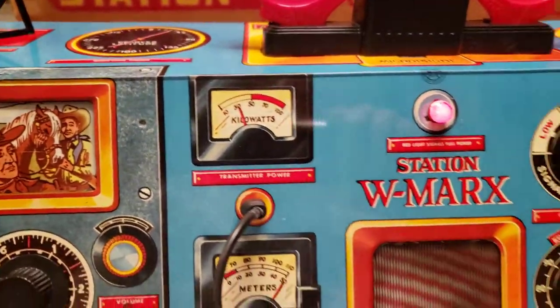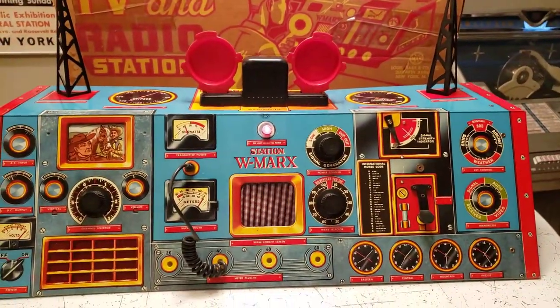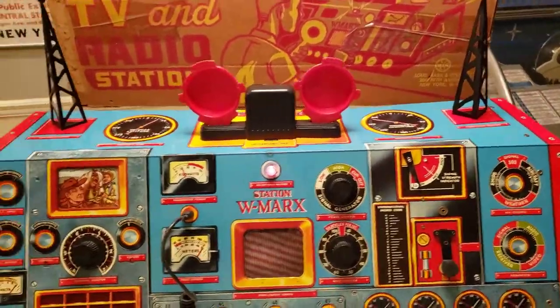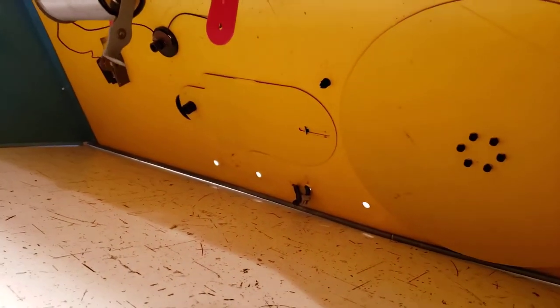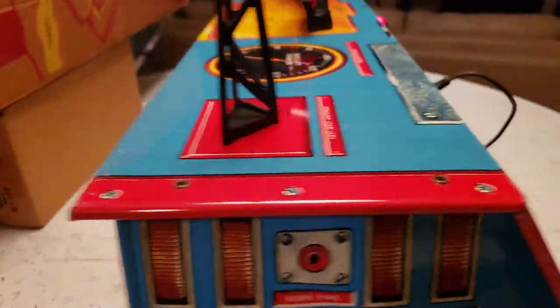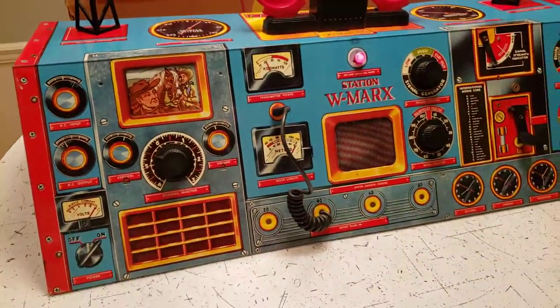It looks like it's an incredibly complicated wired mechanism inside — until you look behind and see what it is. Nothing. Just a battery box with a couple of wires, and that's it. The rest is all imagination and really cool graphics on the metal.